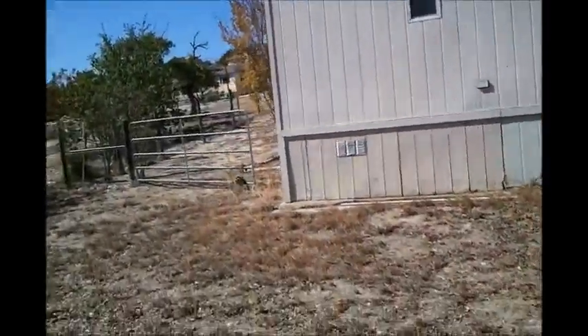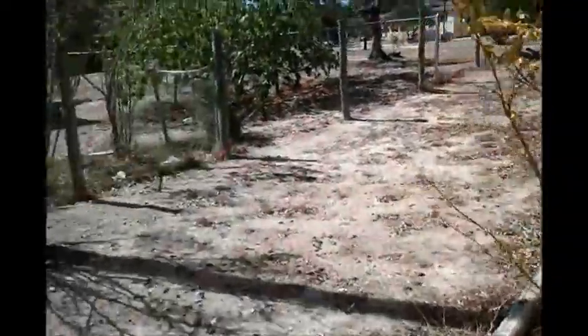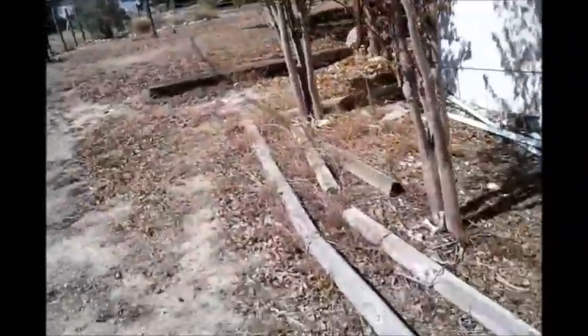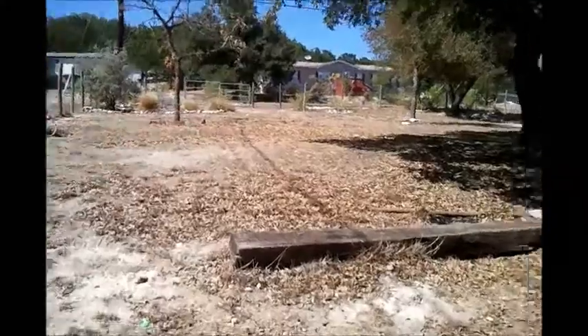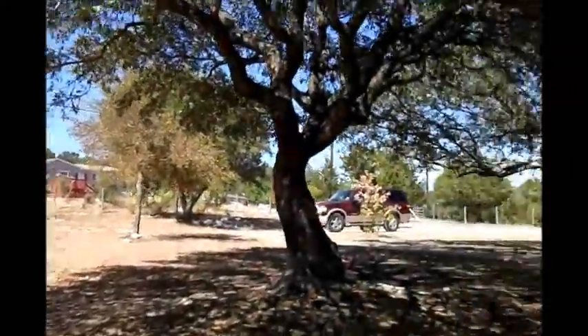I'm gonna take you around the front. Here's the gate. There's a dog over there barking at me. It's pretty hot out — I'm sweating just one step at a time. Okay, and here's the front, which is pretty big.